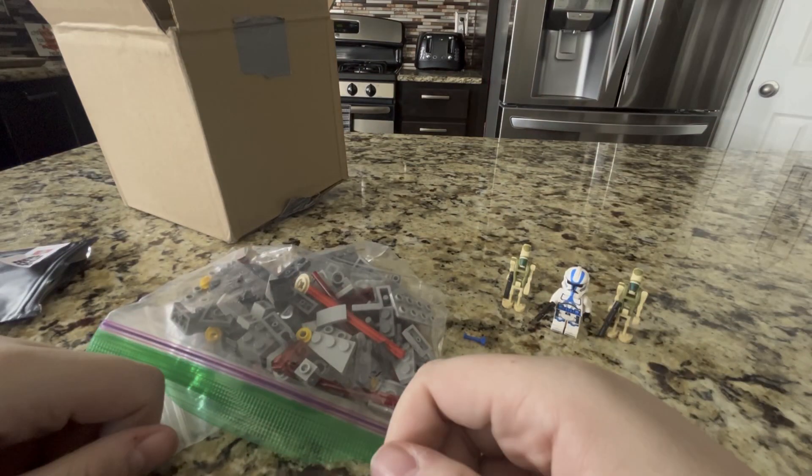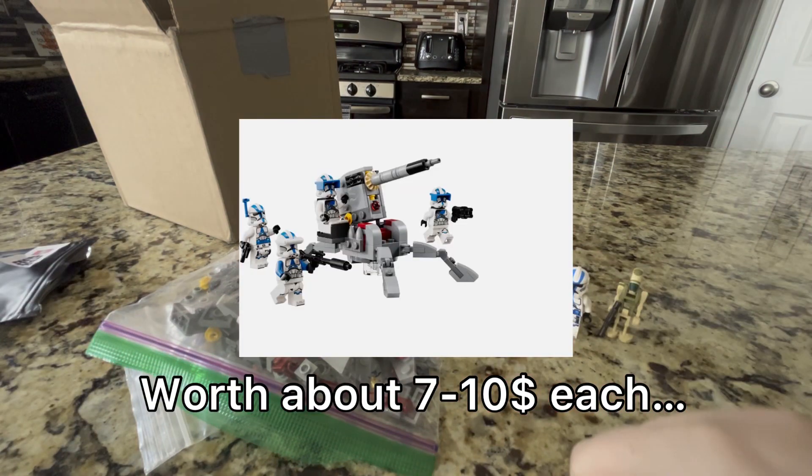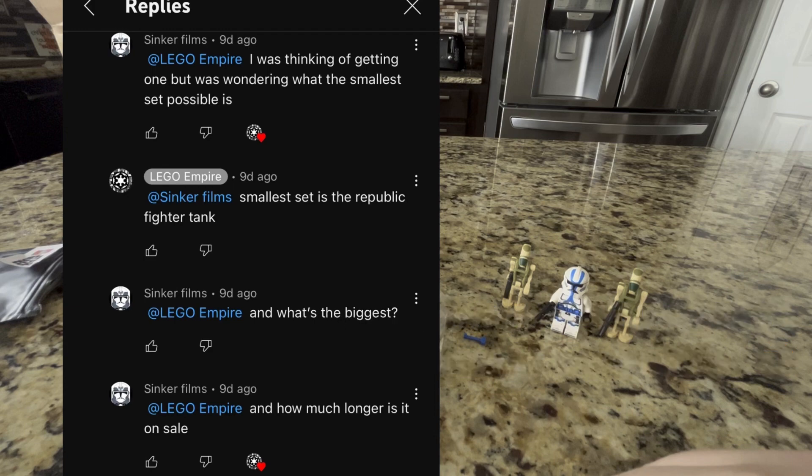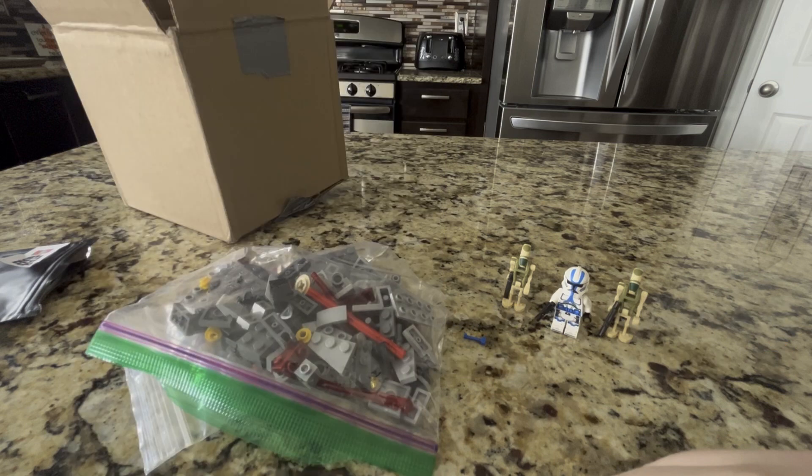So, it ended up being two 501st Specialist Battle Packs, except it's just the cannons. Weird thing is that LEGO Empire said the smallest set you can get is a Republic Fighter Tank, and this is smaller than that. Could be because there are two of them, but I think anyone would rather have got a Republic Fighter Tank than this. So, a little disappointing.